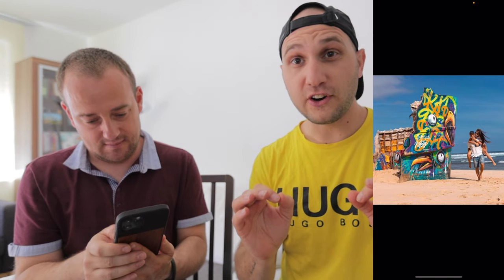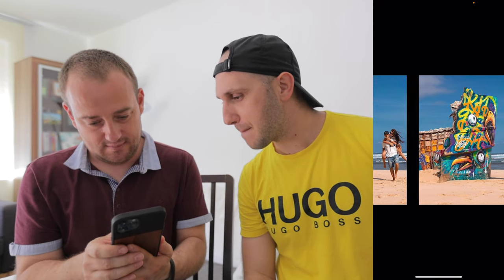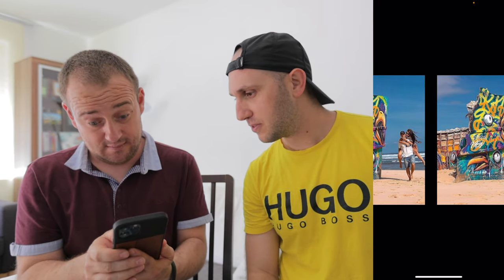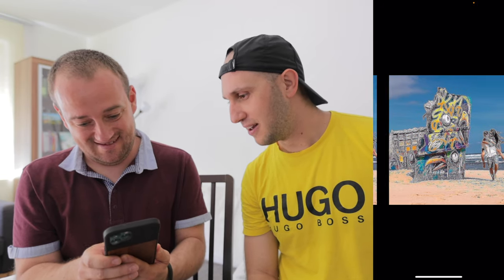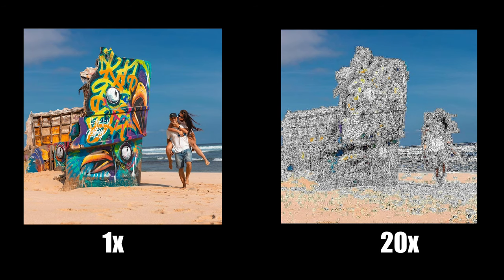I'm shocked how bad the Instagram algorithm already is. I managed to do only 20 iterations and it's already noticeably degraded. Let's push to 100 and see what happens there.